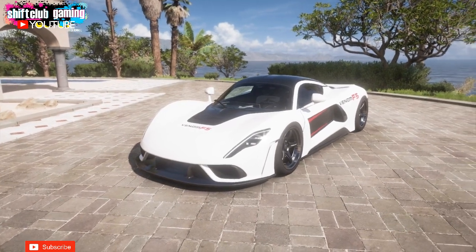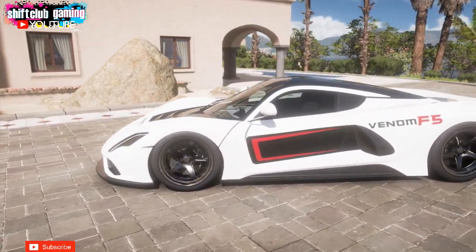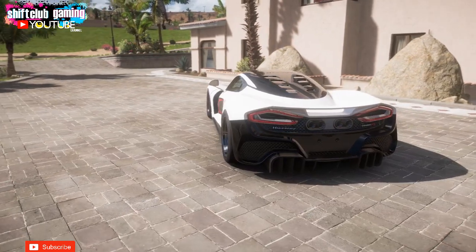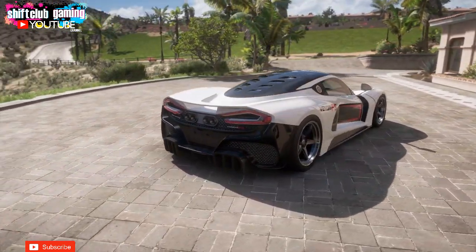Welcome back to the channel with more Forza Horizon 5. I personally have not been on Forza Horizon 5 for quite a few weeks — I thought I'd just let the updates go through and then jump on it and see what's new. And so this is the Hennessy Venom F5.